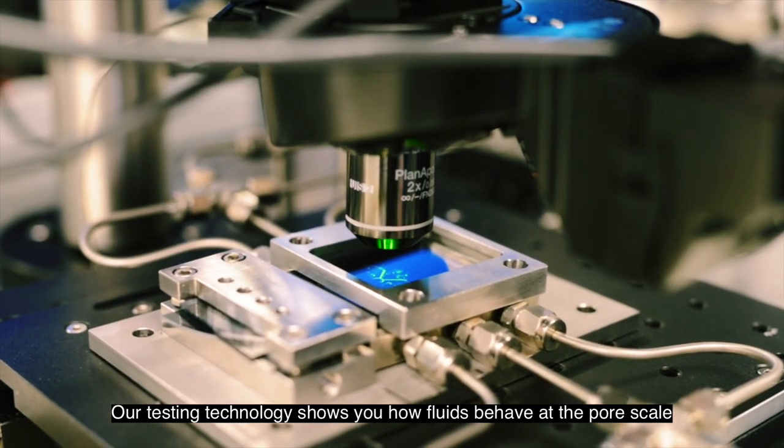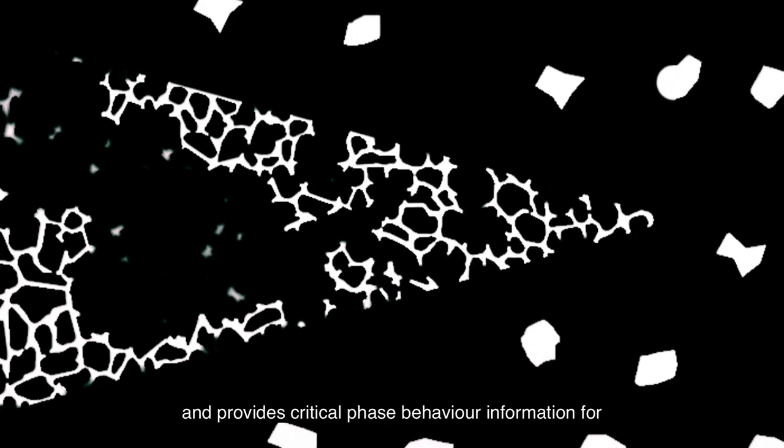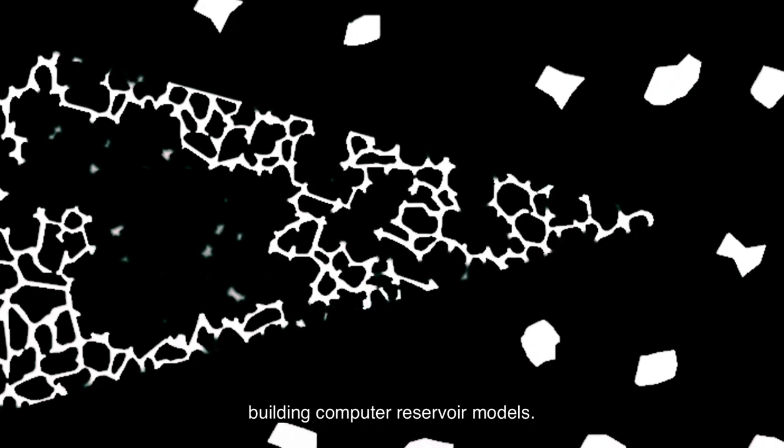Our testing technology shows you how fluids behave at the pore scale and provides critical phase behavior information for building computer reservoir models.